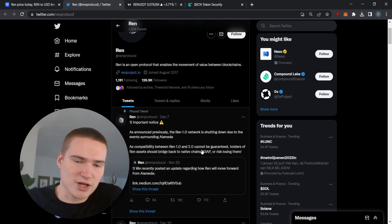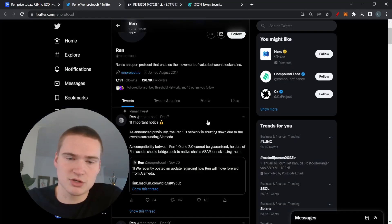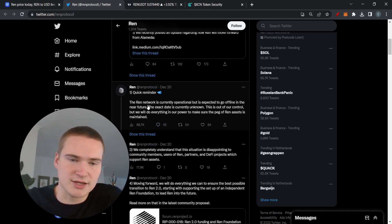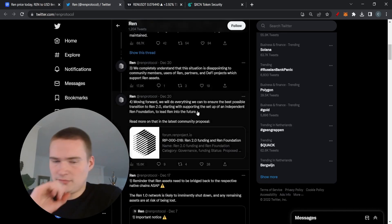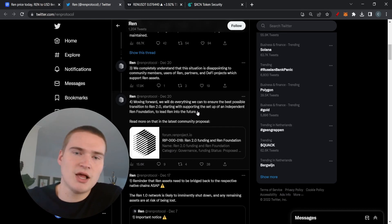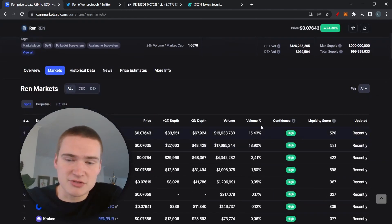They are starting REN 2.0, but that's definitely not where this bullish momentum comes from. Everything that's happening is obviously very bearish. On December 20th they gave their last reminder that everything is operational, but it's expected to go offline — this is still a direct effect of everything that happened with FTX. So with that, you should be very careful today with REN.